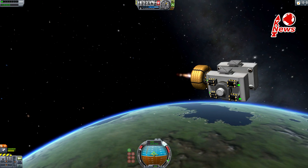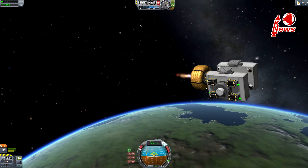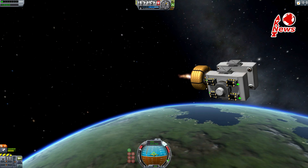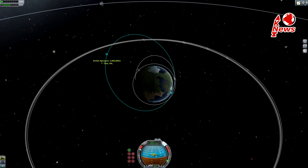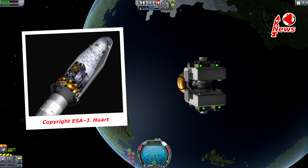Both satellites are similar but not identical and weigh a little over 700 kg each. The total payload sums up to around 1.6 tons, which is very little for a Soyuz rocket actually, and the fairing will be almost half empty.